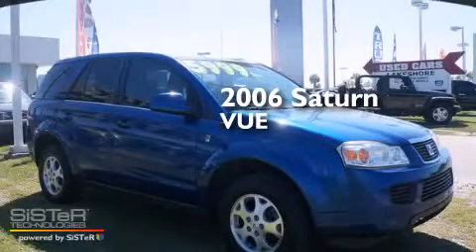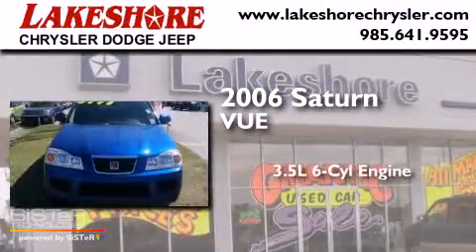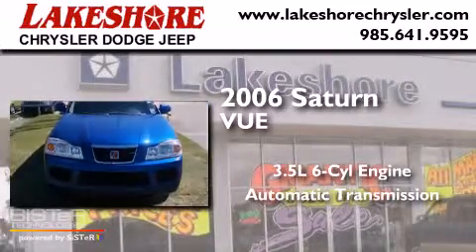This is a 2006 Saturn Vue. It has a 3.5-liter six-cylinder engine and an automatic transmission.